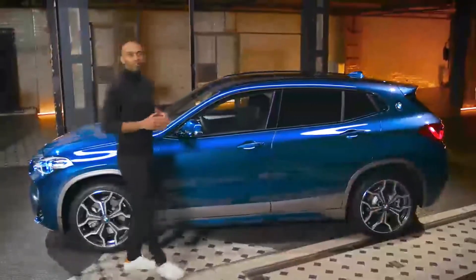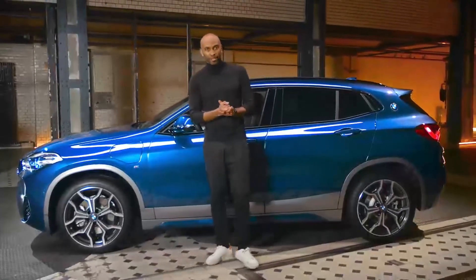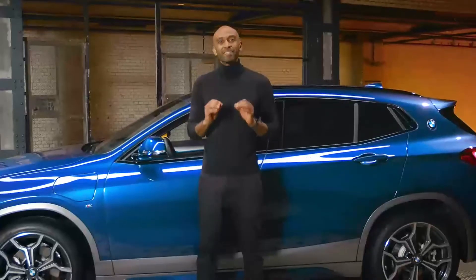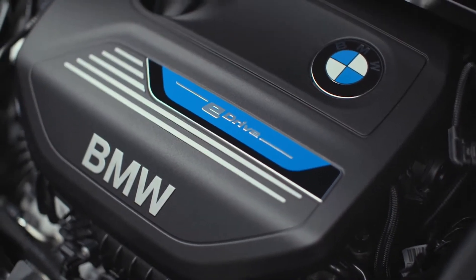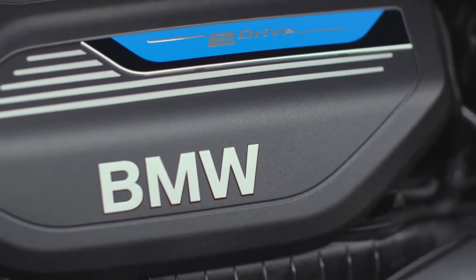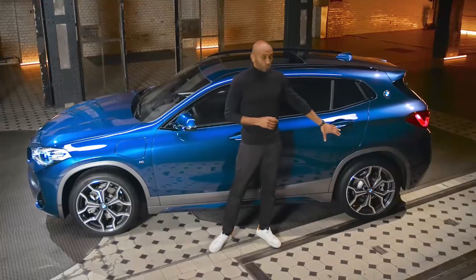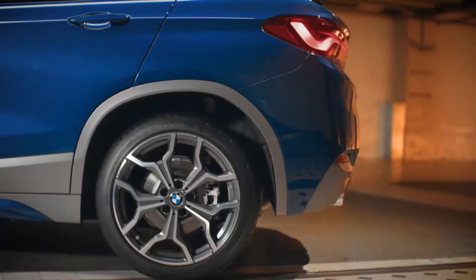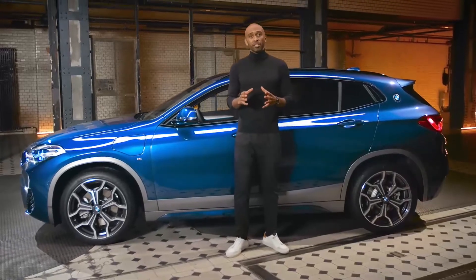Now it's time to discover the full potential of extroverted sportiness and self-confident electric driving. The three-cylinder turbo transmits its maximum of 220 Nm to the front wheels via a six-stage Steptronic. At the rear axle, you'll find a 70-kilowatt electric motor with a maximum output of 165 Nm, and they work together with an input gearbox.